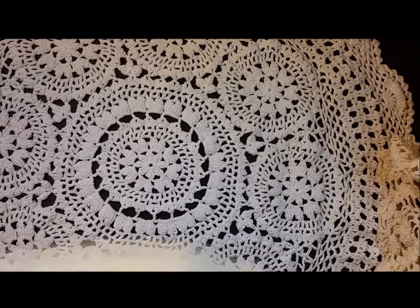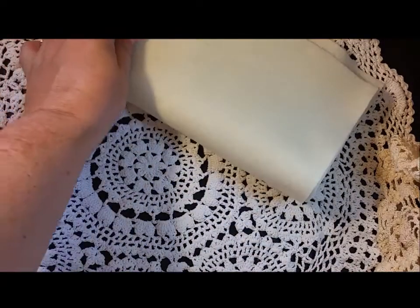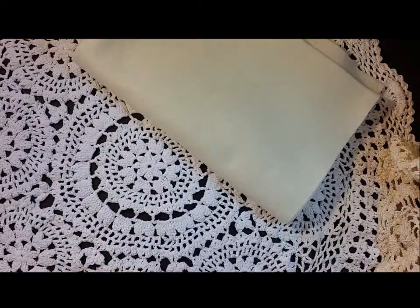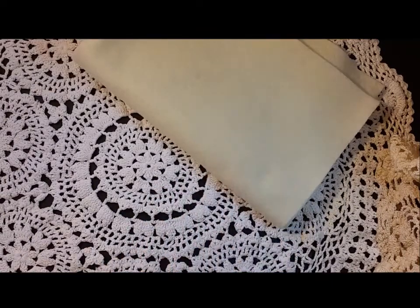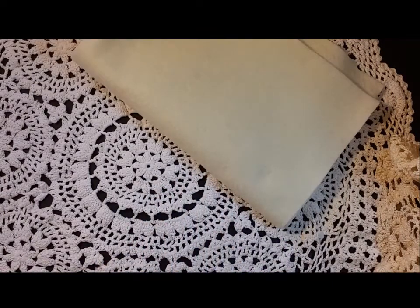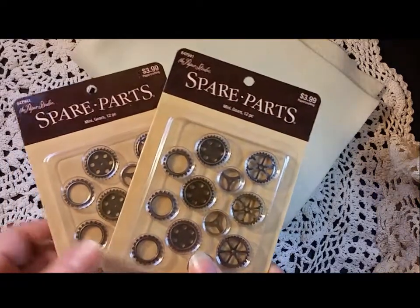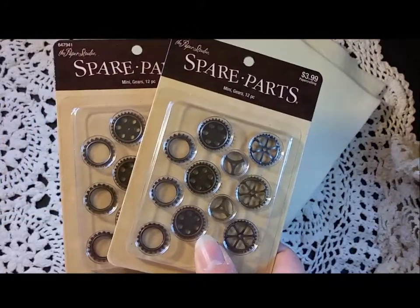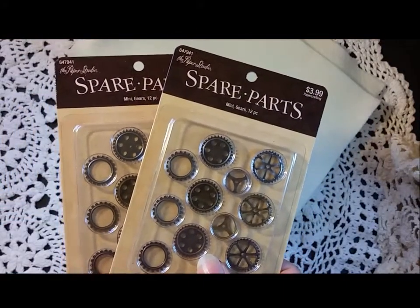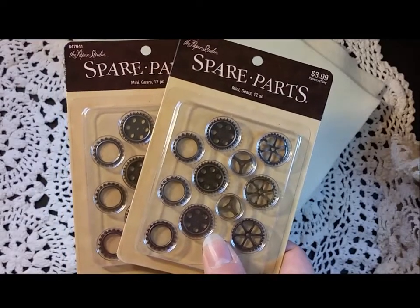First we went to Hobby Lobby, which is about a half an hour away from the town that I live in, so I don't get up there very often, though I do enjoy the store. I picked up some felt for a specific project I'm working on, and then all of the Paper Studio products were fifty percent off, so I picked up a lot of the spare parts from the Paper Studio line.